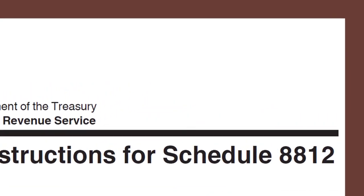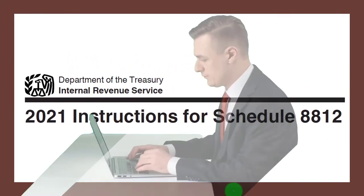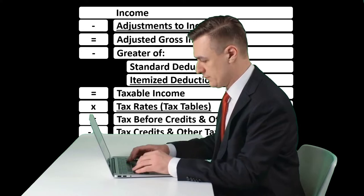Most of this information can be found on the Schedule 8812, tax year 2021 instructions on the IRS website, irs.gov.